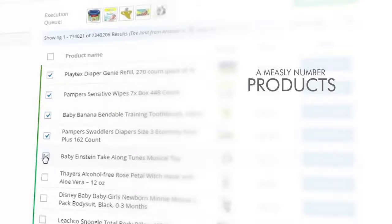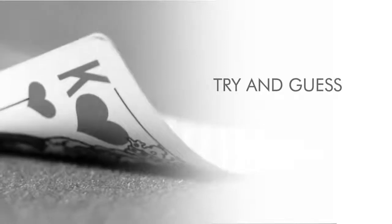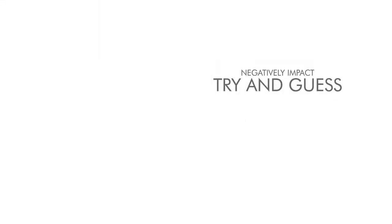Problem number one: limited products. Until now, all Amazon store builders force you to choose a measly number of products to appear in your store. Less product choice means simply fewer sales. Sure, you can import 100, 1,000, or even 10,000 products into your store, but that's a drop in the bucket compared to Amazon's 32 million products on offer. Even with 10,000 products, you're only catching 0.0003% of the profit up for grabs. Limiting yourself like this can only negatively impact your ability to profit short and long-term with your Amazon store.